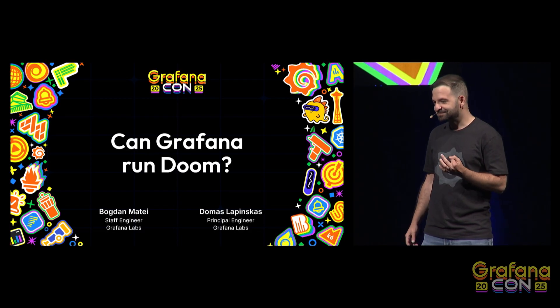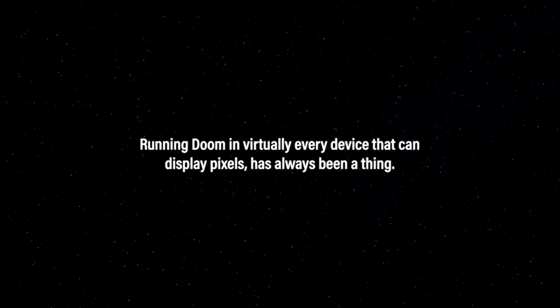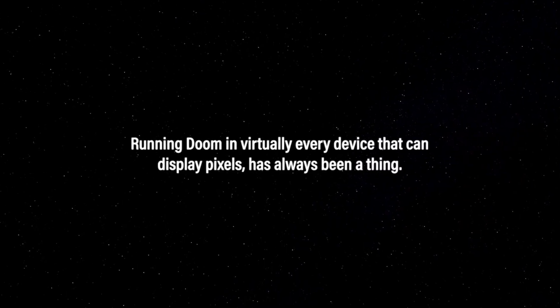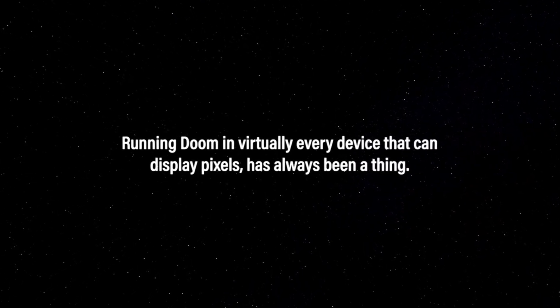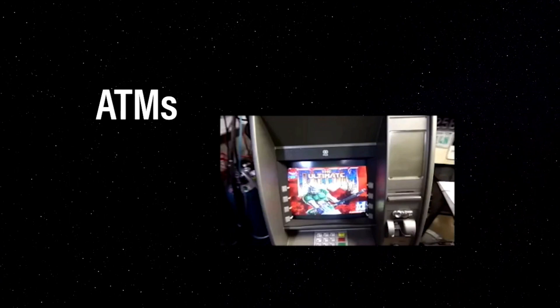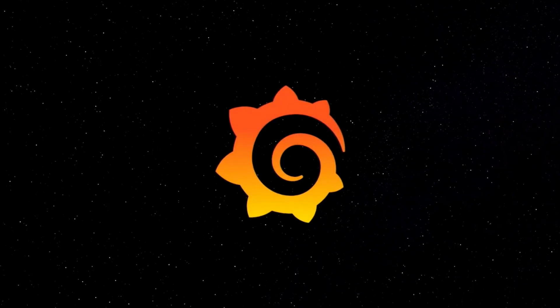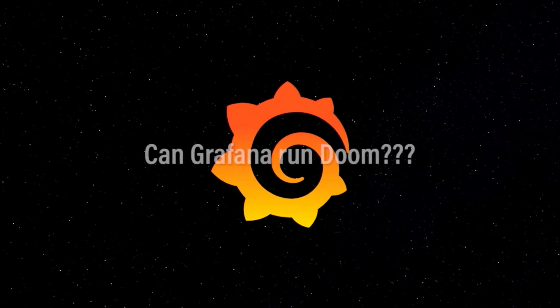So we wanted to answer a question: Does Grafana run Doom? Running Doom on virtually every device that can display pixels has always been a thing — MacBook touch bars, ATMs, or even pregnancy tests. But what about Grafana? Can Grafana run Doom?